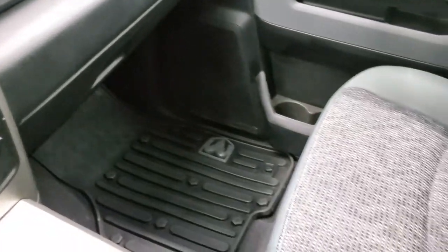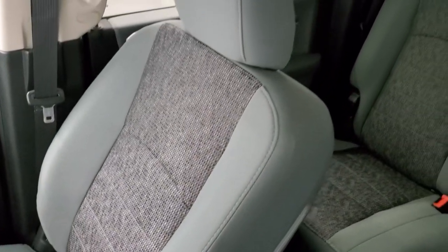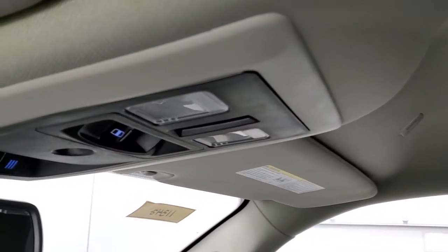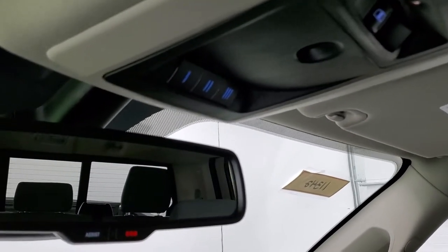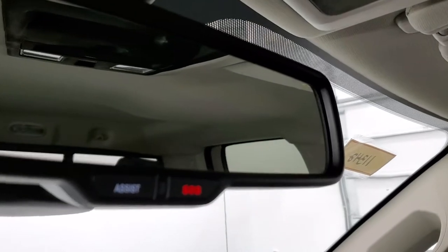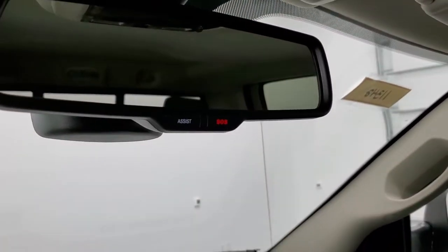Passenger side floor mat and seat are in excellent condition as well — no rips or tears. Smells very clean inside this truck; I don't think it's ever been smoked in. The headliner is absolutely perfect. Map lights, power sliding rear window buttons, HomeLink buttons for your garage door and security systems, and you do get the SOS and assist buttons in the rear view mirror.